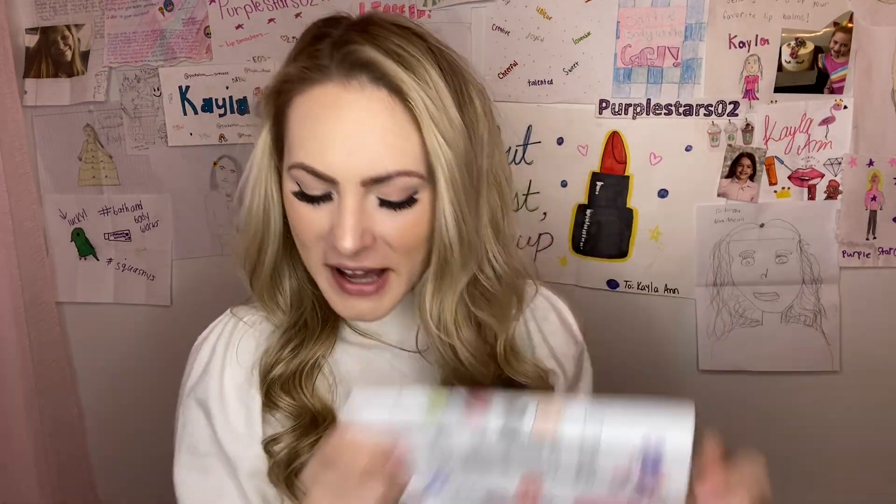Here are the lip zests she drew — let's see what she wants me to come up with. She says that I should try to make: Happy Birthday and Confetti Cake — I am totally on board with that one, Leslie, because birthday cake is my favorite. Orange. Black Cat Bad Luck Cherry. Happy Valentine's Day Strawberry. And How the Grinch Stole Christmas Lime. I love that so much, and she put all these fun little stickers at the bottom. Thank you so much, Leslie, for sending me that note. I loved it so much, and I also really loved your drawings of lip zests you want me to come out with.